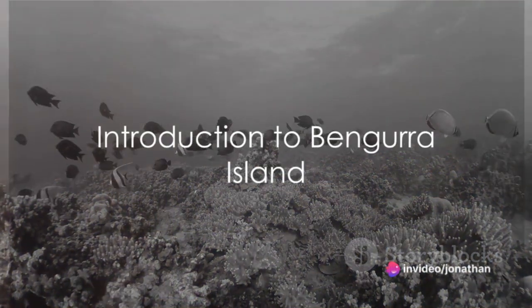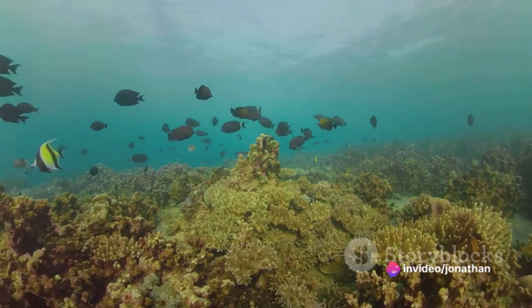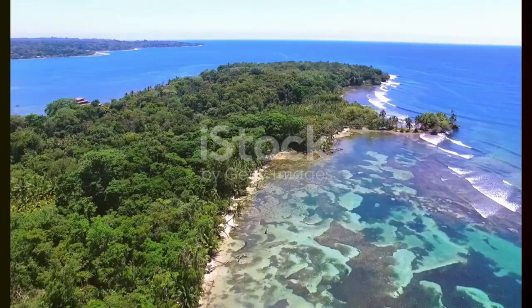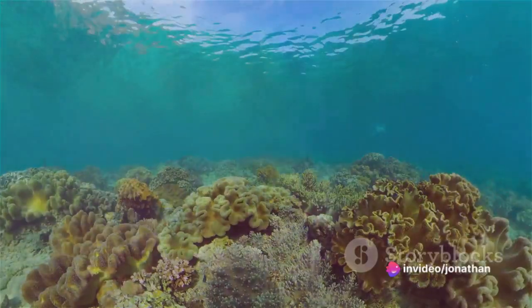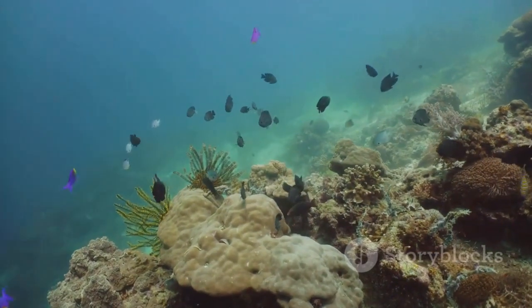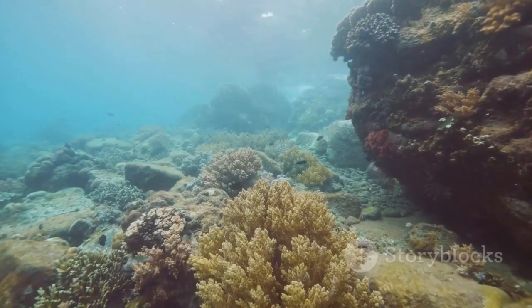Have you ever wondered what secrets lie beneath the sparkling turquoise water surrounding Bengura Island? Today, we dive into the remarkable ocean life of this stunning Mozambican paradise. Picture this: you're wading into the warm, crystal-clear waters of the Indian Ocean. Vibrant coral reefs, a kaleidoscope of color, stretch out before you. This is Bengura Island, an oasis of biodiversity, teeming with an array of marine life that's as diverse as it is beautiful.